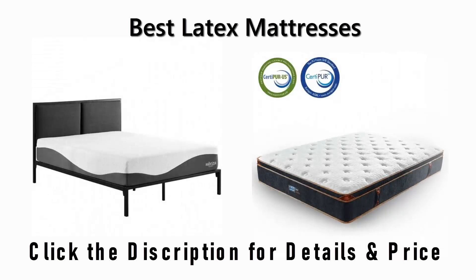Find the best latex mattresses on Amazon and Aliexpress. We analyzed consumer reviews to find the top-rated products. I am going to review the top 5 best latex mattresses on the market.